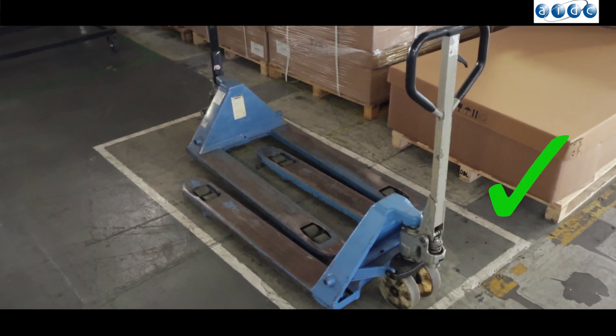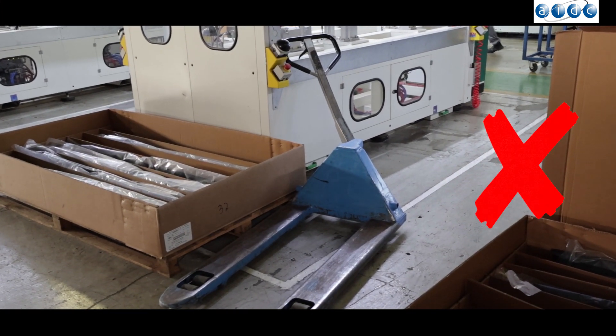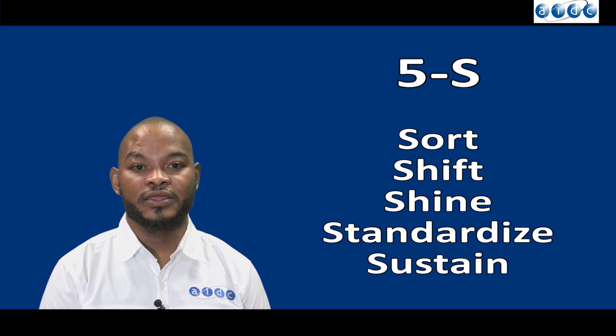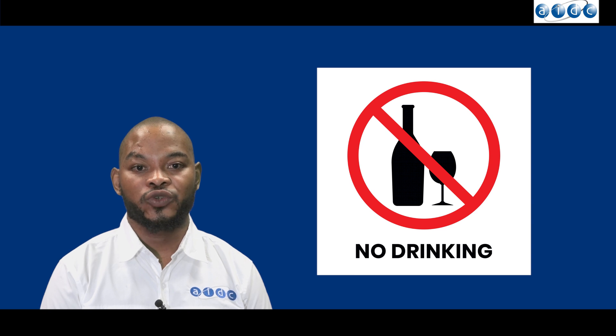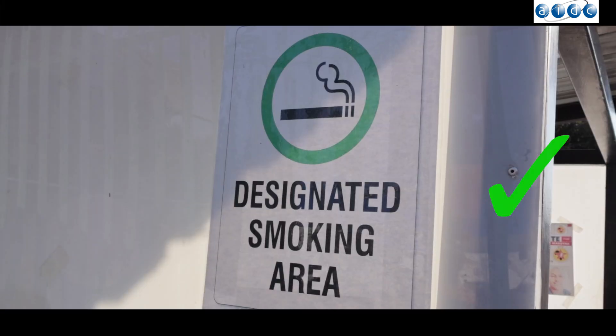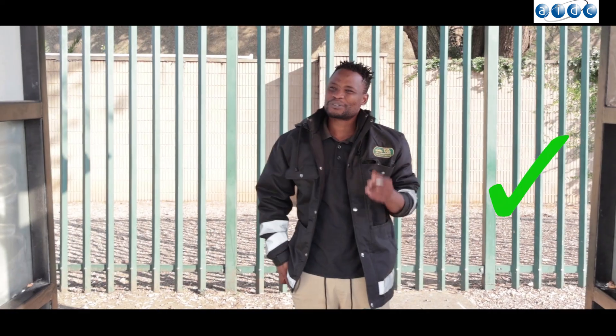Pallet jacks must be parked at designated areas when not in use. Always maintain good housekeeping and practice 5S in the workplace. Smoking within Ford's premises and working under the influence of alcohol is strictly prohibited. Only use designated smoking stations provided by Ford.